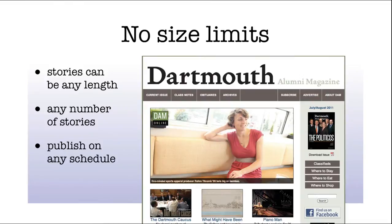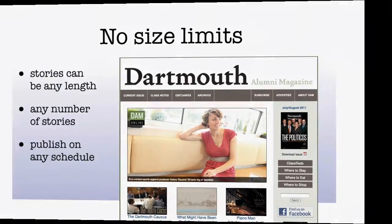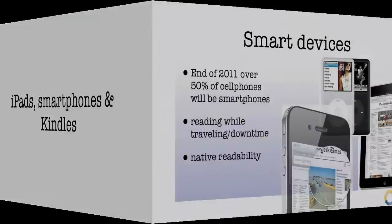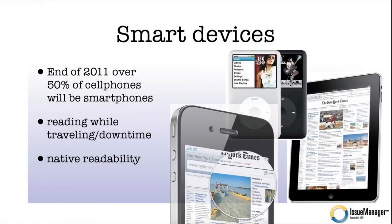There are no size limits. Stories can be any length, you can have any number of stories, and you can publish on any schedule. Your magazine should also be readable on smart devices — iPads, Androids, Kindles.